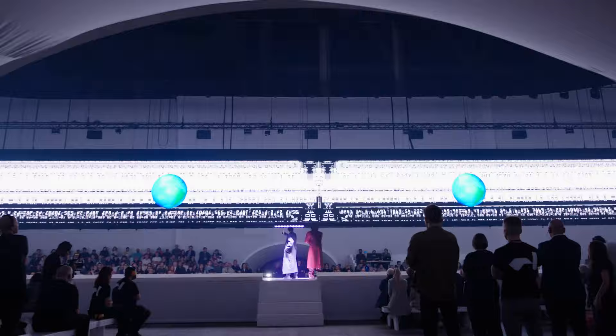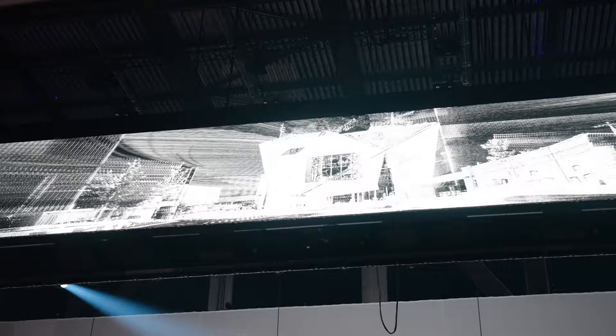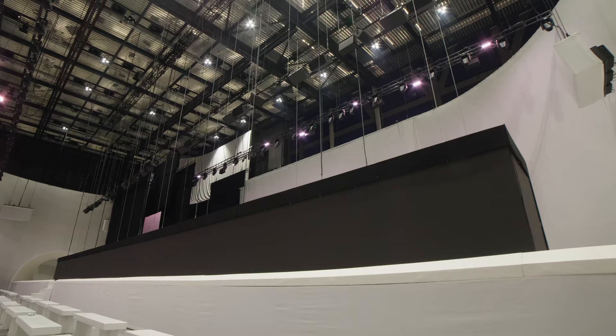The space really determined what we made in here, I would say, as much as the work. We've been visiting the building as it's being built in parallel, developing ideas at the same time. Because it's such a big space, we just want to make sure everyone feels part of that matrix and that performance.